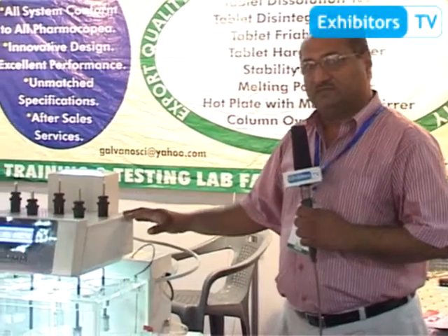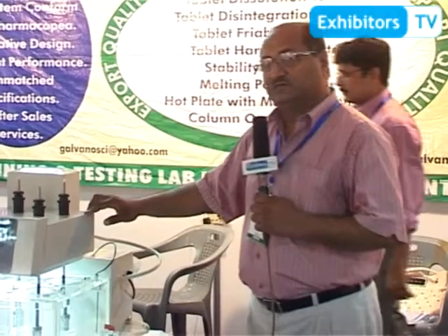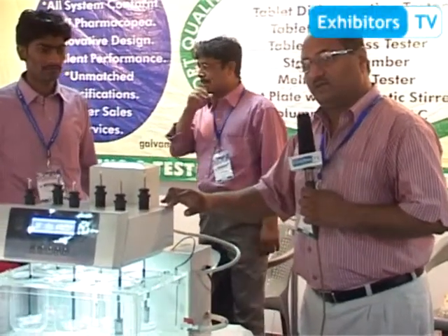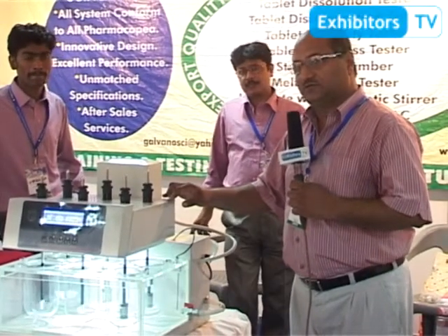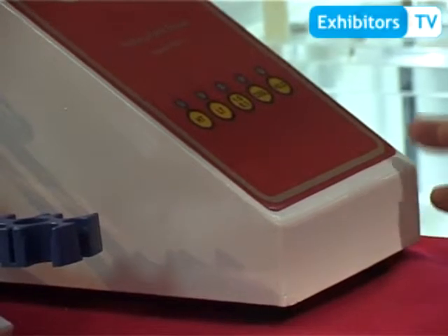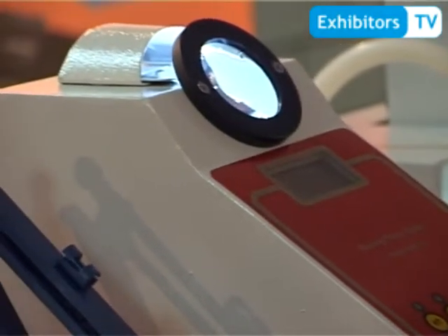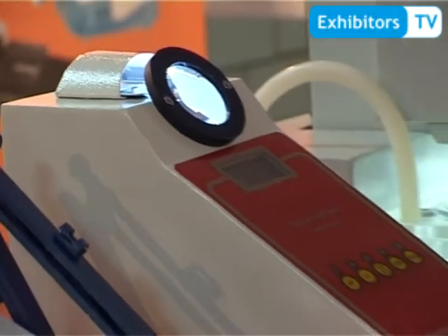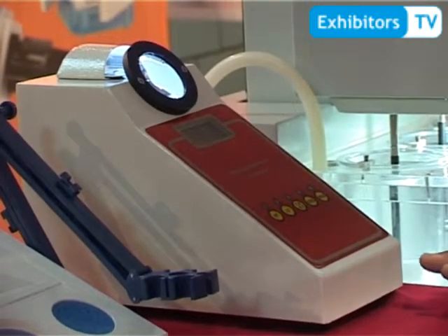We import many parts and assemble them in Lahore. We have also exported these instruments to Jordan, Sudan, and last year in October we exported to the UK. This is a melting point apparatus. It has an LCD display and many features similar to international competitors. It is used in agriculture, pharmaceutical, industrial, and university applications.